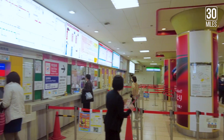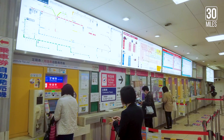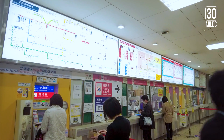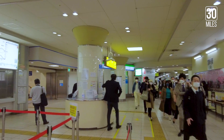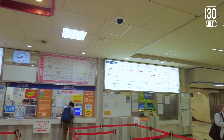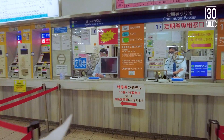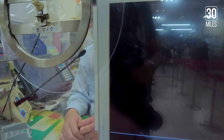There are three ways to purchase the tickets: either online, at the ticket machine, or at the ticket counter.